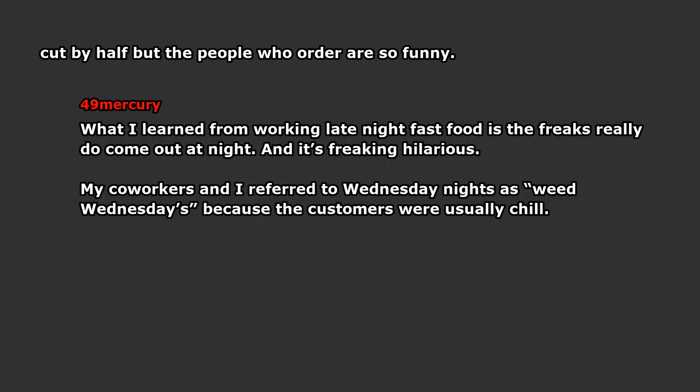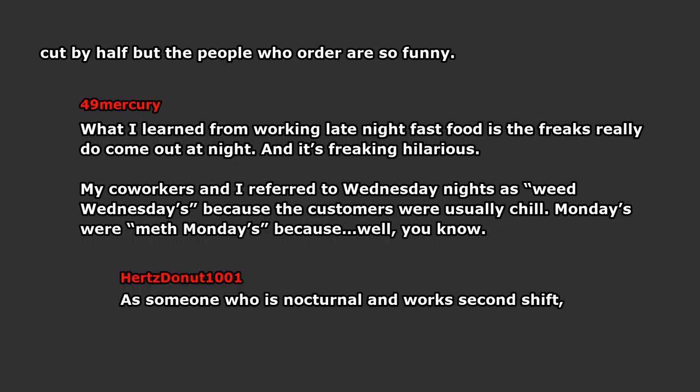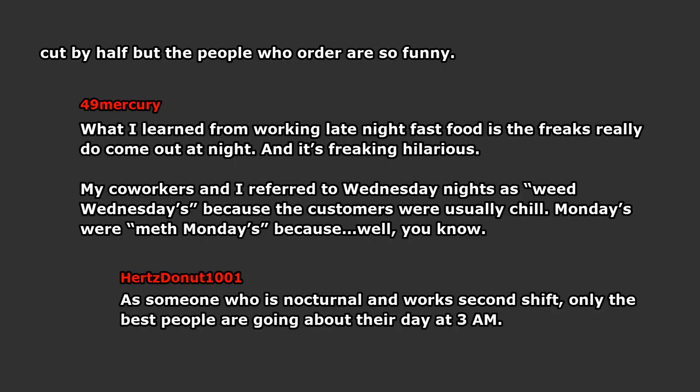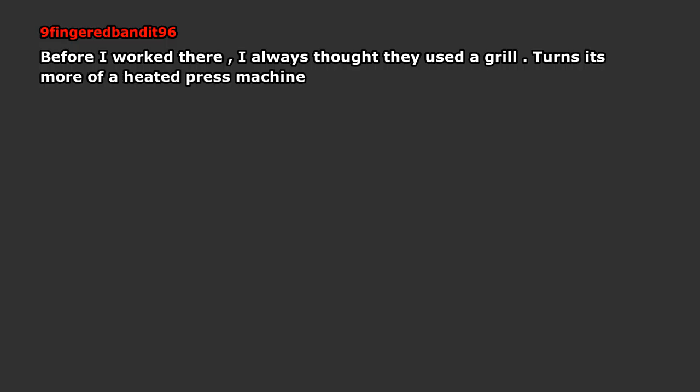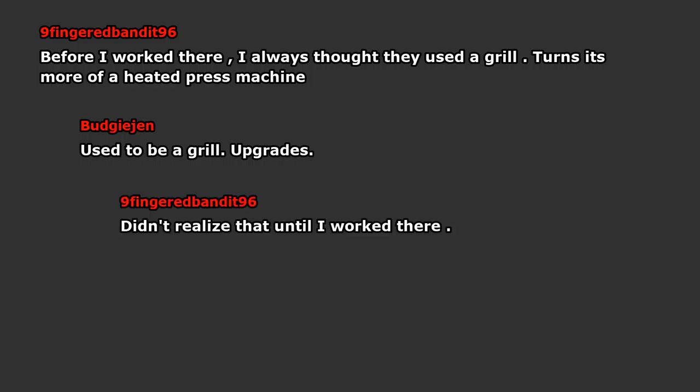Mondays were Meth Mondays because, well, you know. As someone who is nocturnal and works second shift, only the best people are going about their day at 3am — at least the most interesting. From my raving days, we learned the kind of people up around 4–5am at the crack of dawn are either on drugs after a night of partying, or ambitiously getting a start on their morning routine. There's not much in between. Before I worked there, I always thought they used a grill. Turns out it's more of a heated press machine — used to be a grill, but upgrades.